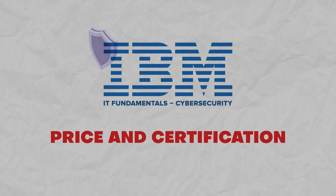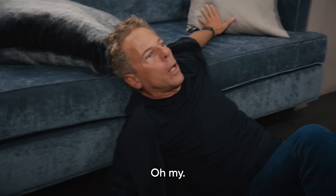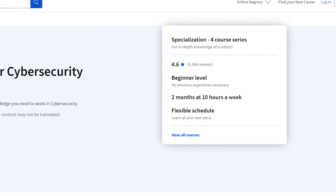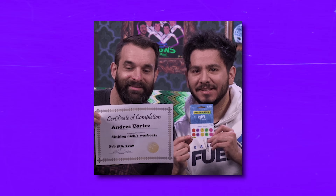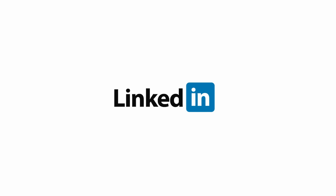Let's talk about the price of the IBM IT Fundamentals for Cybersecurity Specialization. In short, it's not free — but I don't think it's all that bad. This specialization only takes two months to complete, and you might even finish it sooner, so I think the price is pretty reasonable. When you finish each course, Coursera provides a completion certificate, but the real deal is when you complete all the courses — then you earn an IBM badge. That badge can definitely give your LinkedIn profile or resume a boost. And let's be honest, considering it's just a small basic specialization, the knowledge you get here is far more valuable than the certificate itself.